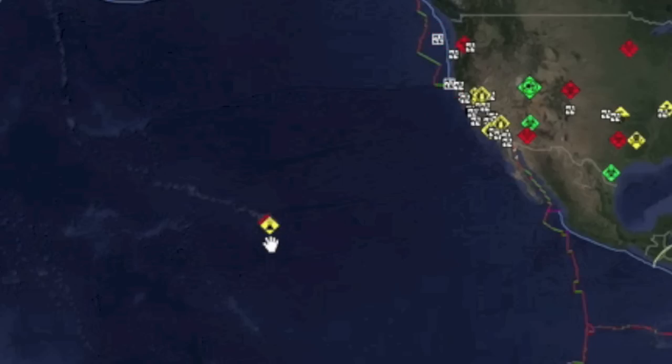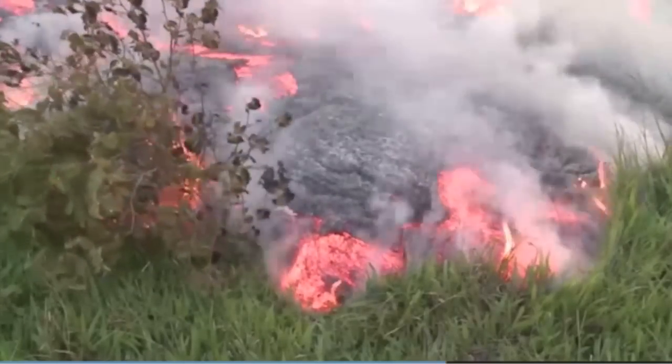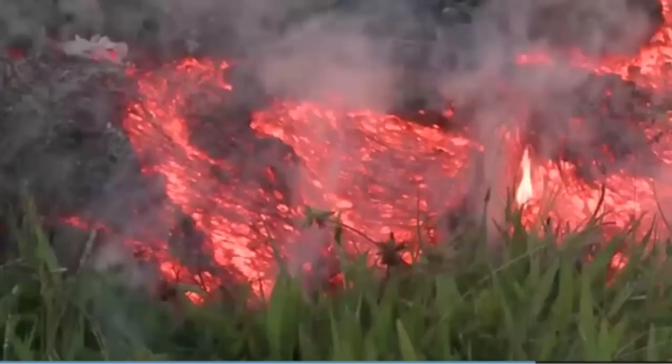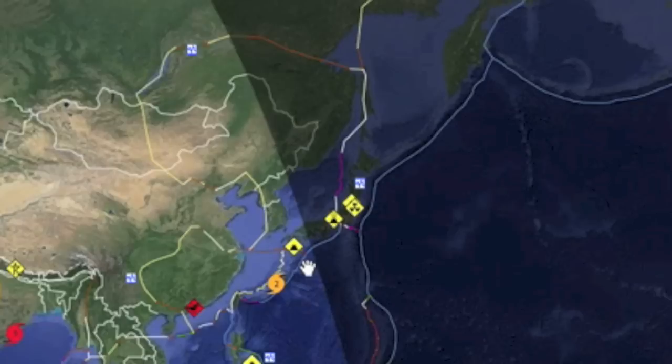Yesterday we mentioned the Hawaiian volcano, especially in light of the ionosphere anomaly overhead. The lava flows continue to be a problem as they are encroaching on residents, and evacuations may be on their doorstep. Eyes open, Hawaii. We also have another volcano predicted to erupt any moment in Japan.